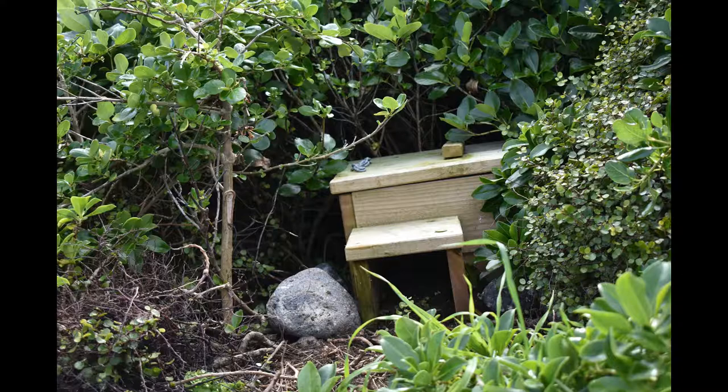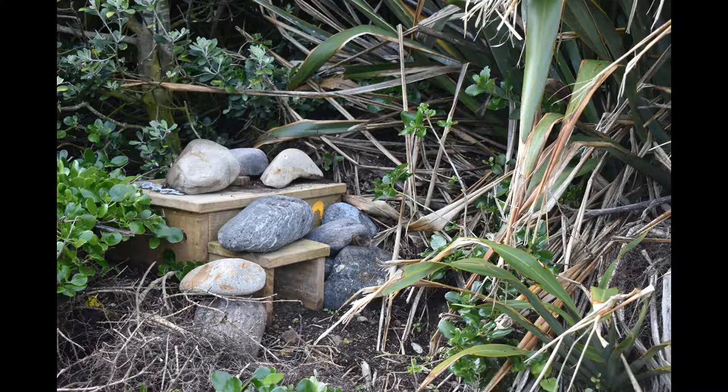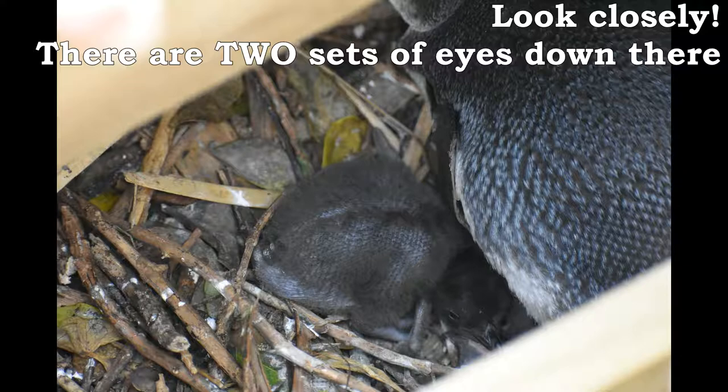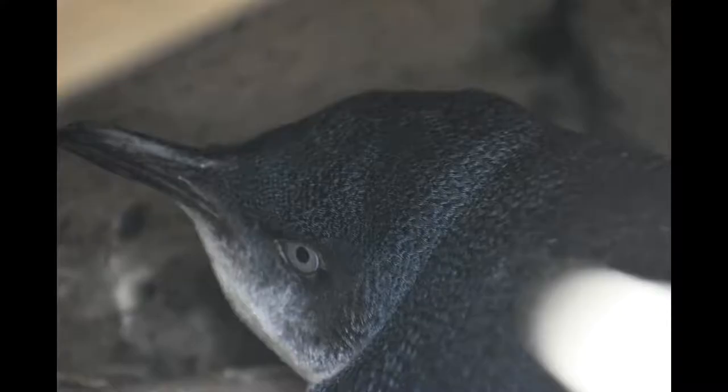Then we got to the really cool stuff — the nest boxes. The first couple we looked at were empty, though they looked like penguins had been in them at some point. But then we opened the third one and, oh my god, there's a penguin in there. And then we took a closer look and there were actually three penguins — two newly hatched ones from eggs we knew were sitting there a month ago. They have a 36-day incubation period, so that makes sense for them to be about a week old. We checked a few more boxes and found penguins, including some that had moved into new boxes not previously occupied. We've got more penguins than expected — exactly what we're looking for.